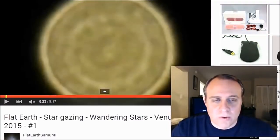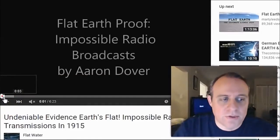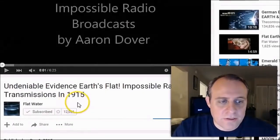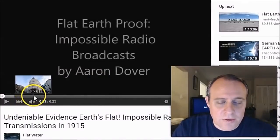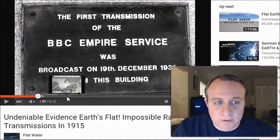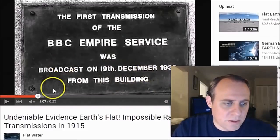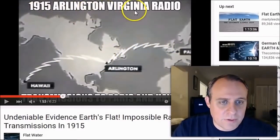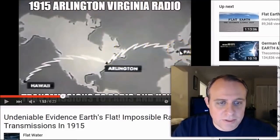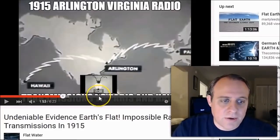Then there's things like this — I'm just going through and pointing out evidences. I thought this was very interesting: impossible radio transmissions in 1915 where essentially the entire world could hear a transmission. That was before satellites, obviously. The first transmission of the BBC Empire Service was broadcast on the 19th of December 1932 from this building. In 1915, Arlington, Virginia — they were able to hear this message, this transmission, in Europe and Hawaii, which is basically impossible without satellites. So it's curious why they were able to do that.